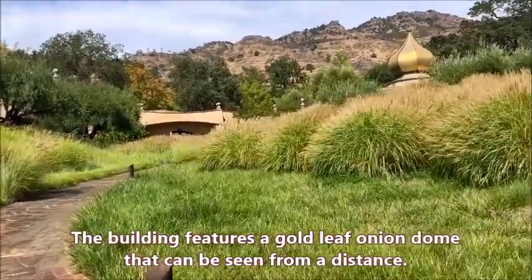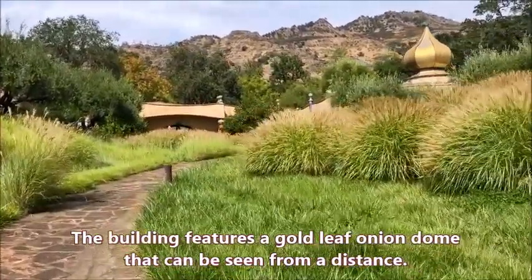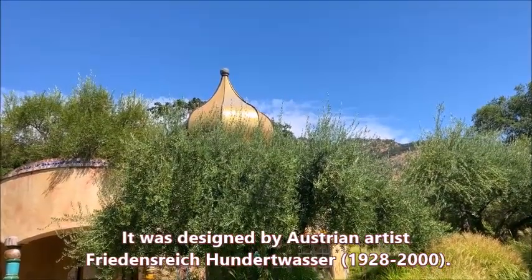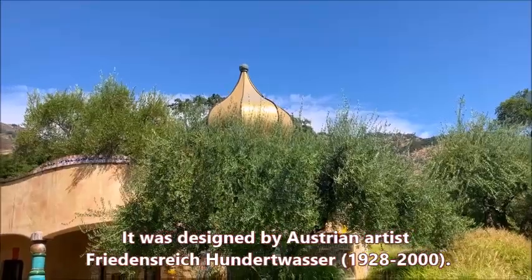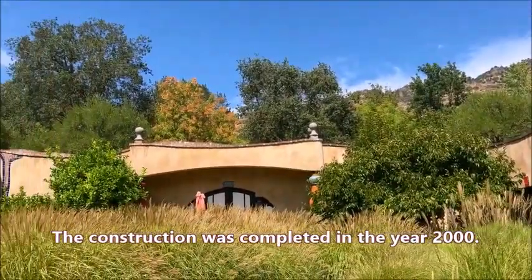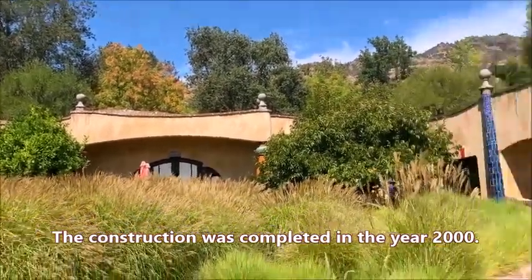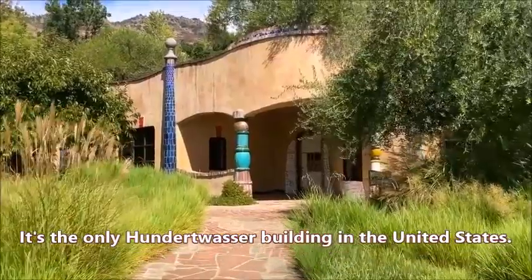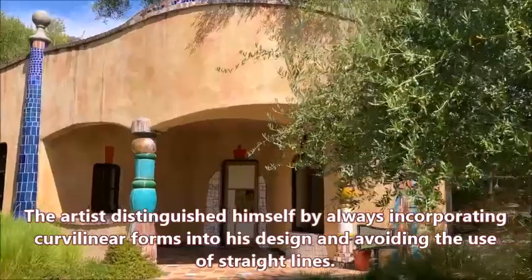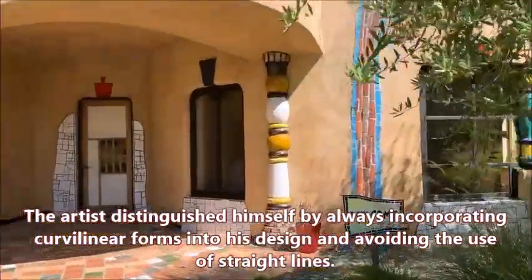The building features a gold leaf onion dome that can be seen from a distance. It was designed by Austrian artist Friedensreich Hundertwasser. The construction was completed in the year 2000, and it's the only Hundertwasser building in the United States.